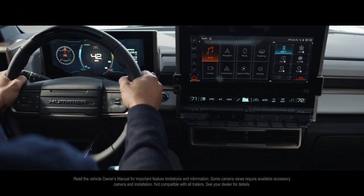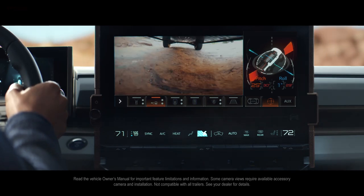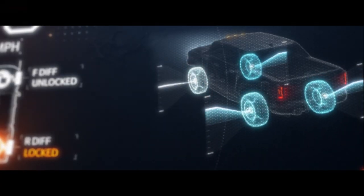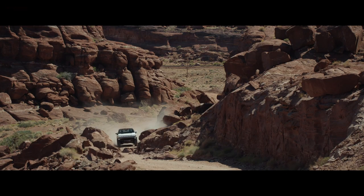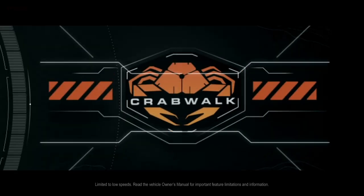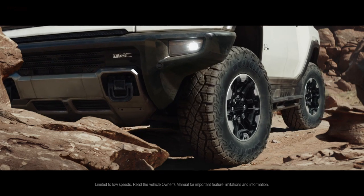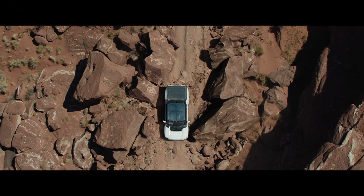Also, up to 18 camera views are accessible through that screen — yes, 18 camera views. There are two cameras underneath the vehicle: one pointing forward under the front axles and one pointing backwards at the rear. So if you're traversing obstacles, you can switch to those cameras while moving slowly off-road and actually check out what's in front of you. That's an industry exclusive so far, which is pretty cool.